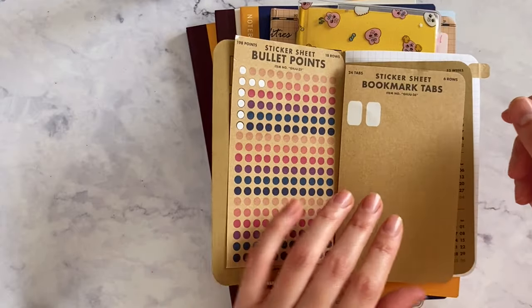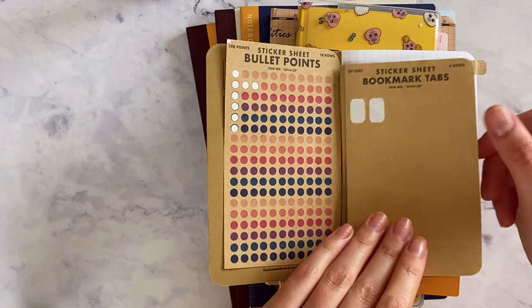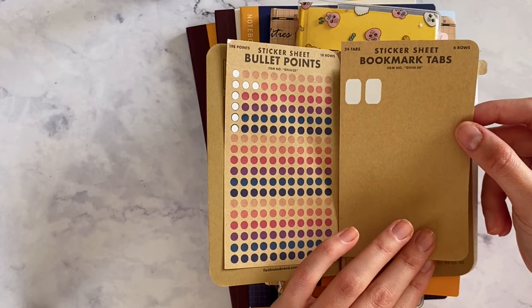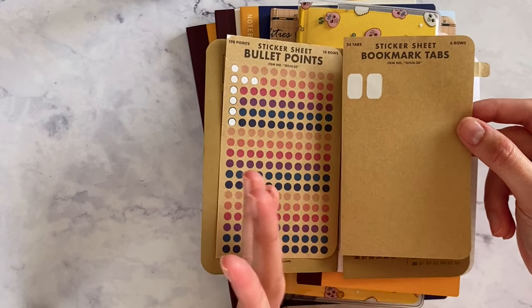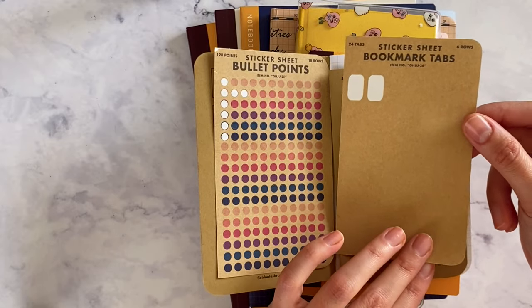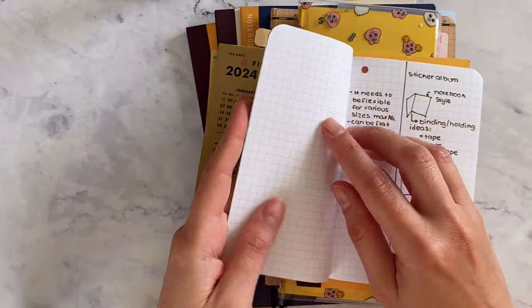I also created some bookmark tabs — they're sort of invisible because there are no lines or anything. This was more like a test product; I don't really have it on the shop right now. I do provide it as a freebie, but I'm not sure if I'll end up putting it on the shop.